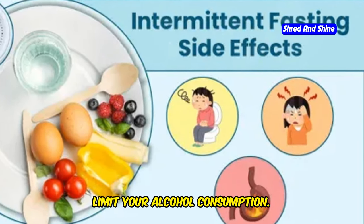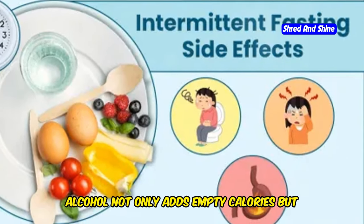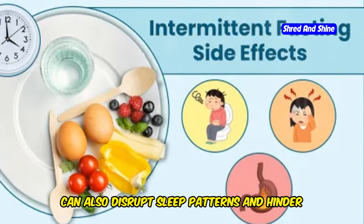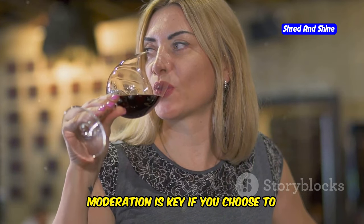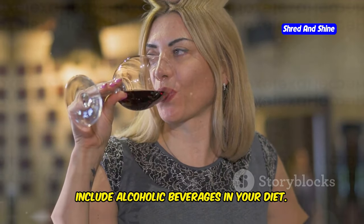Lastly, limit your alcohol consumption. Alcohol not only adds empty calories but can also disrupt sleep patterns and hinder fat-burning processes. Moderation is key if you choose to include alcoholic beverages in your diet.